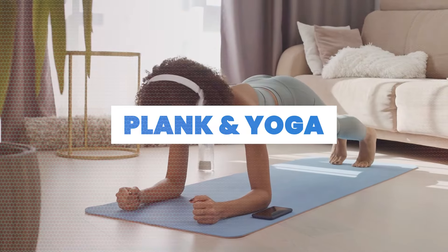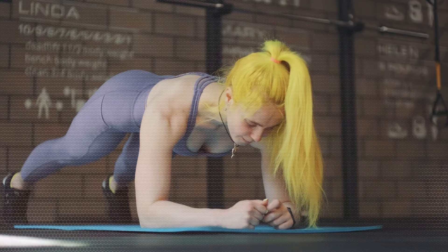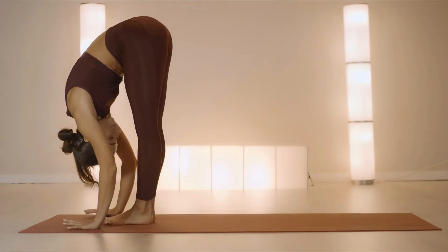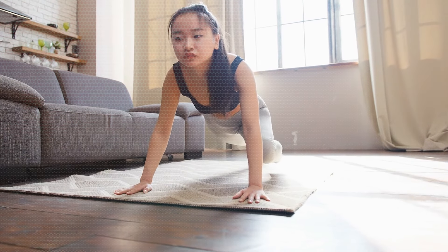7. Plank and yoga. No weights at home? No problem. Utilize your body weight through exercises like plank and yoga poses. These empower you to enhance muscle endurance, bringing you closer to the body of your dreams.